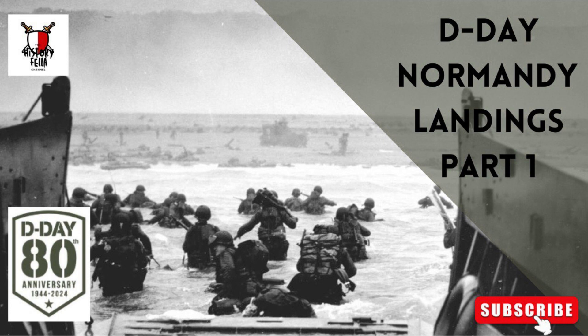The landings were to be preceded by airborne operations near Caen on the eastern flank to secure the Orne River bridges, and north of Carentan on the western flank. The Americans assigned to land at Utah Beach and Omaha Beach were to attempt to capture Carentan and St. Lô on the first day, then cut off the Cotentin Peninsula and eventually capture the port facilities at Cherbourg. The British at Sword and Gold Beaches and the Canadians at Juno Beach would protect the US flank in an attempt to establish airfields near Caen on the first day. All invading forces were to link together and hold all territory north of the Argentan–Falaise line within the first three weeks. Montgomery envisaged a 90-day battle lasting until Allied forces reached the River Seine.